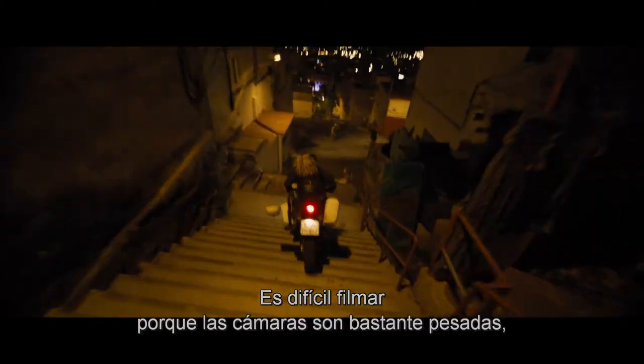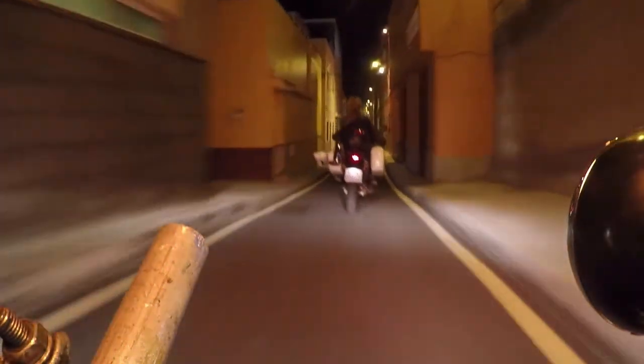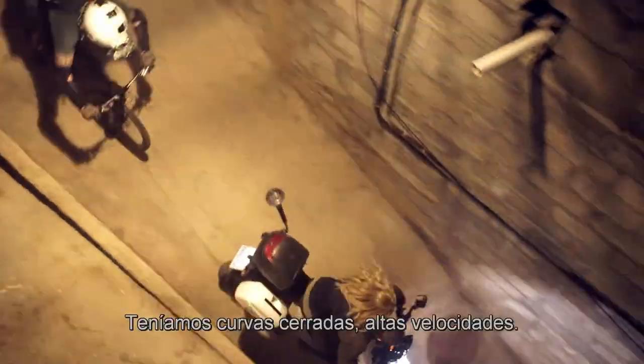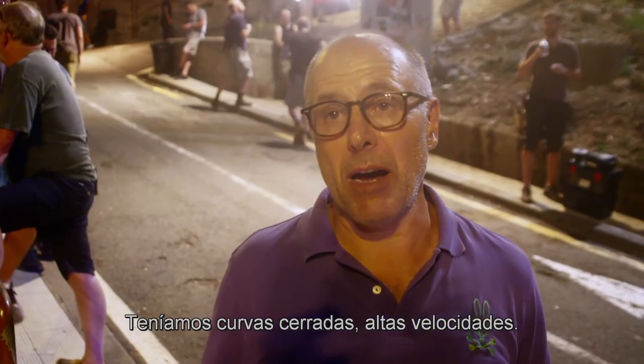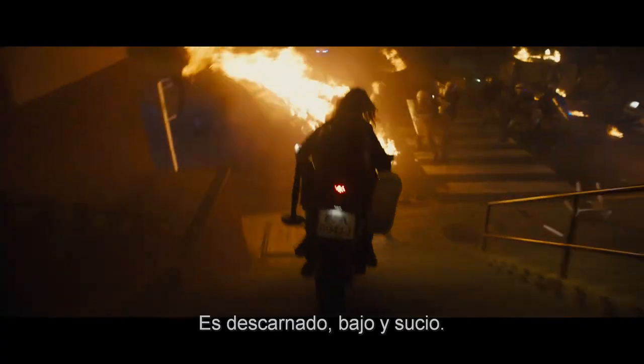It's really difficult to film because our cameras are quite heavy, so we've got another motorbike that carries it. It looks really exciting. We always want the movies to feel like they're in the real world. We've got very tight corners, we're going at high speed — it's full-on carnage, real gritty down and dirty stuff.